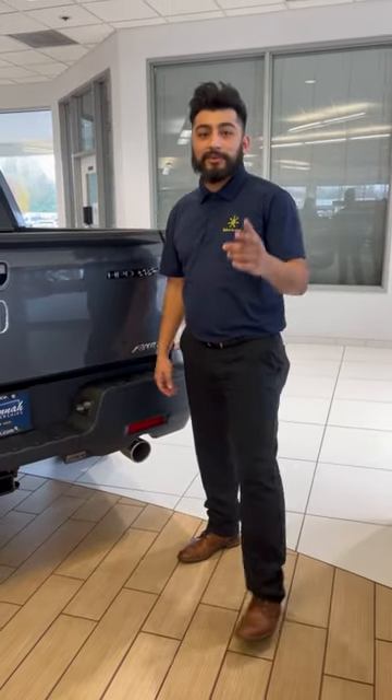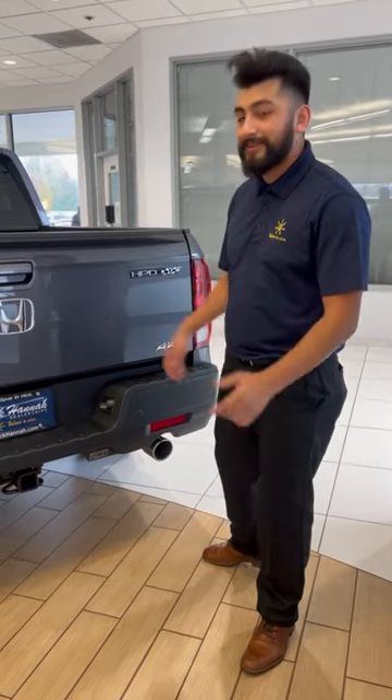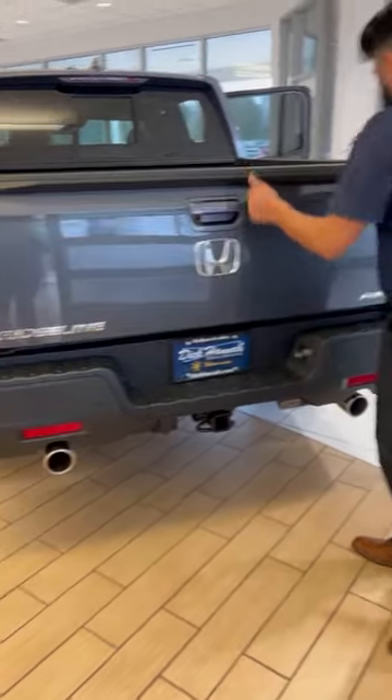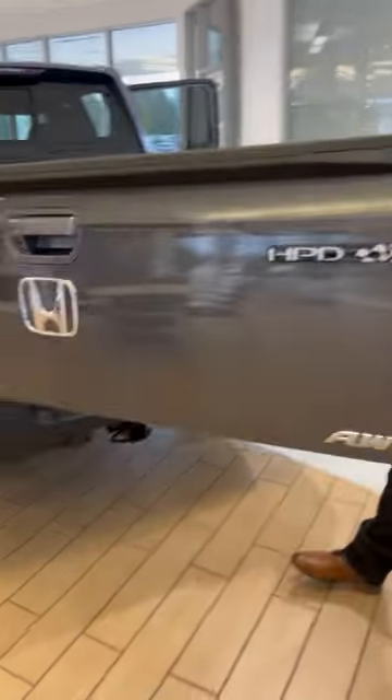Hello folks, Luis over here at Decanahata showing you things you didn't know about a Ridgeline. One of my favorite features about the Ridgeline is that it actually opens up like a regular truck and swings open so you can get easy access to all your equipment.